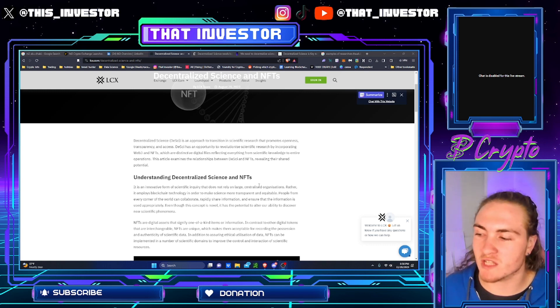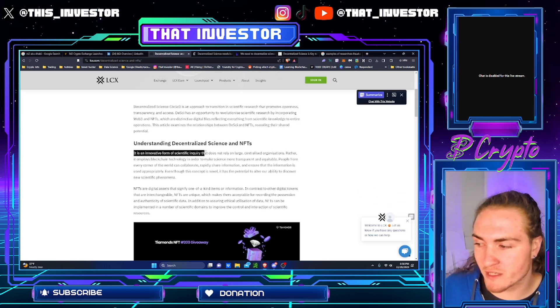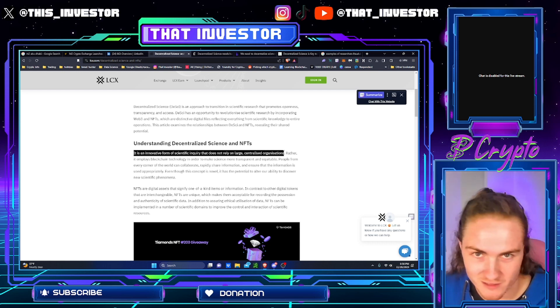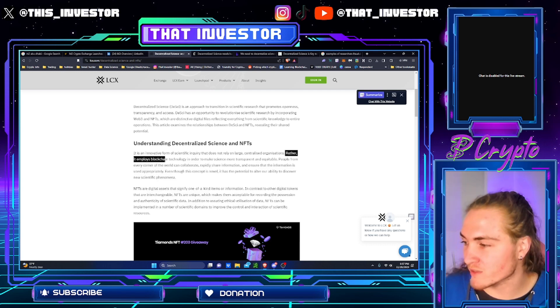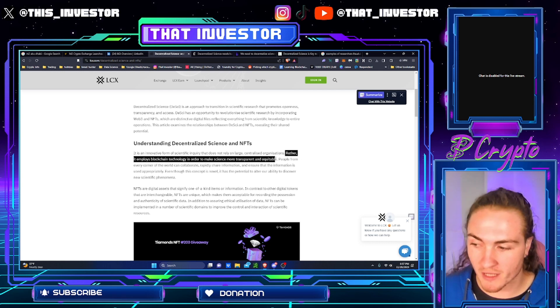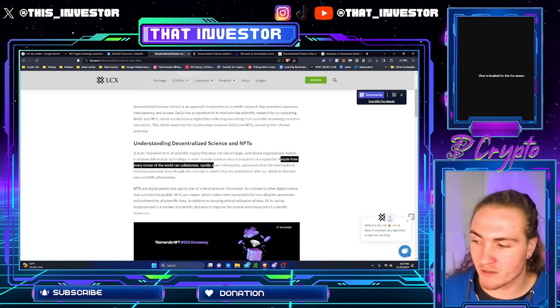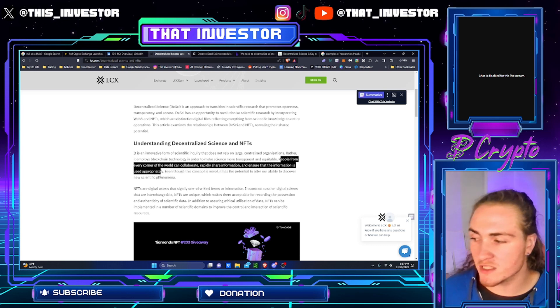Understanding decentralized science and NFTs. It is an innovative form of scientific inquiry that does not rely on large centralized organizations. Rather, it employs blockchain technology in order to make science more transparent and equitable. People from every corner of the world can collaborate, rapidly share information, and ensure that the information is used appropriately.